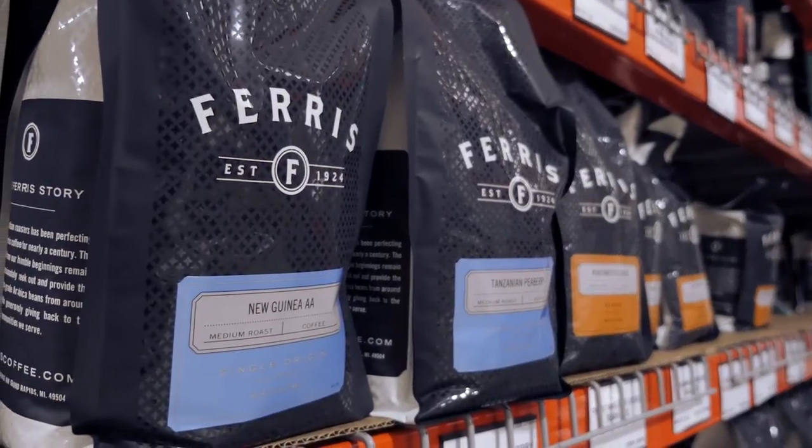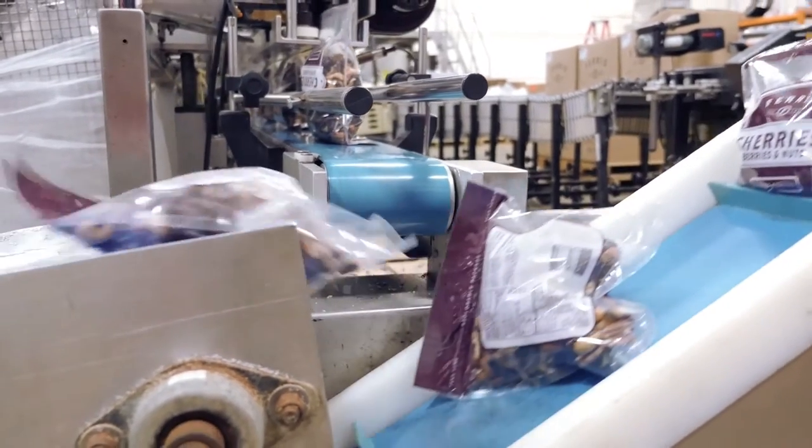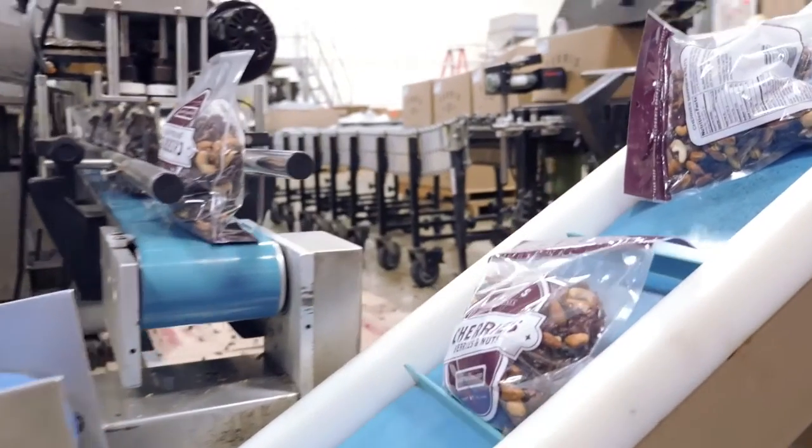With so much at stake with Ferris Coffee's labels, Advantage knew they needed a solution that would provide accurate data and a high-quality look in a quick, easy-to-manage system.